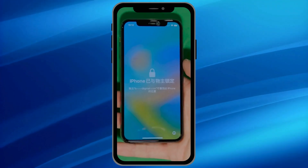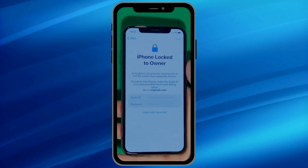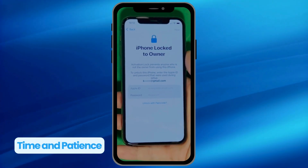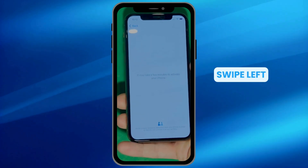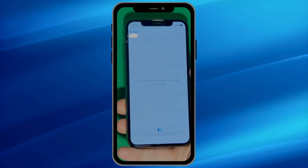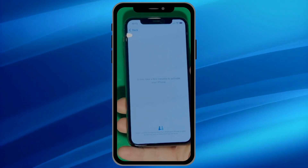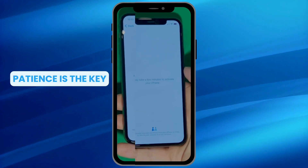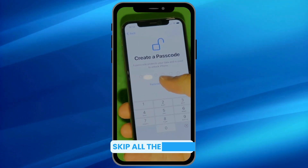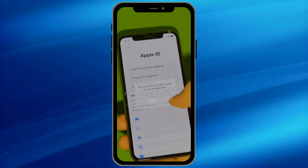As you can see here, we swipe up to see the iPhone 'Locked to Owner' page. In this part, it really takes time and patience — we wait for the unlock process to activate the phone. We swipe left and wait a few minutes to activate your iPhone. Don't worry, it'll be worth the wait. Once it's finally unlocked, you'll enjoy your phone again. Patience is the key here.